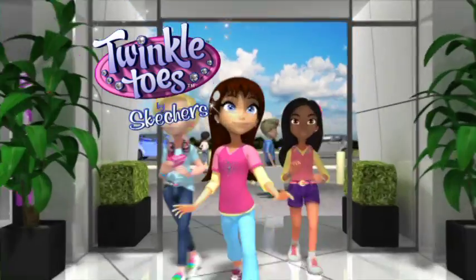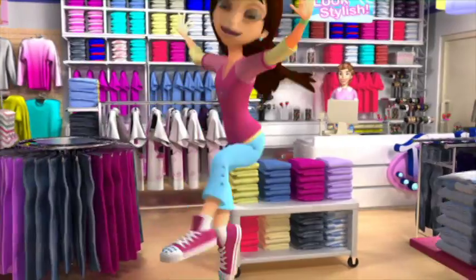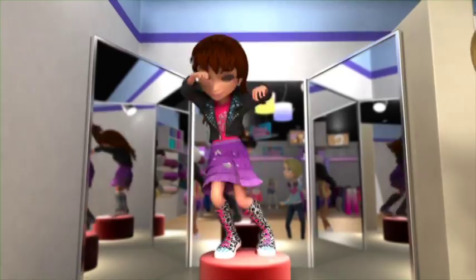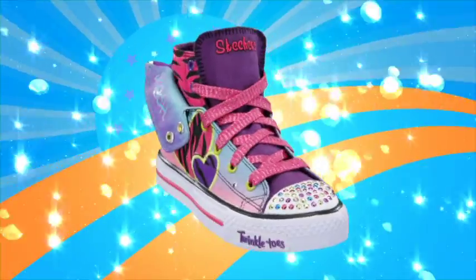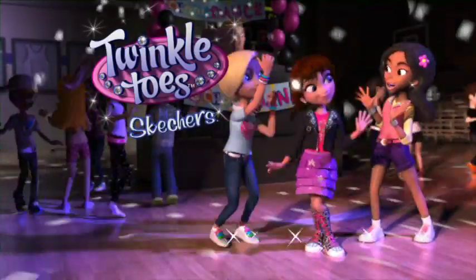Hey girls! Look who's getting a total makeover — Twinkle Toes. Everything sparkles and glows. Check out Twinkle Toes' shiniest styles ever — now even brighter with more bling. You will shine bright as well. Twinkle Toes, only from Skechers.